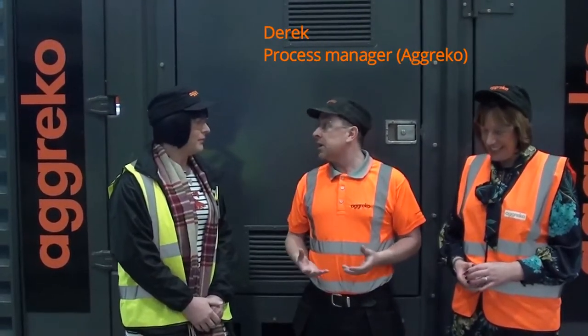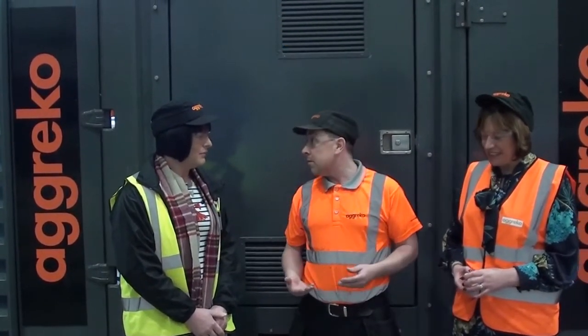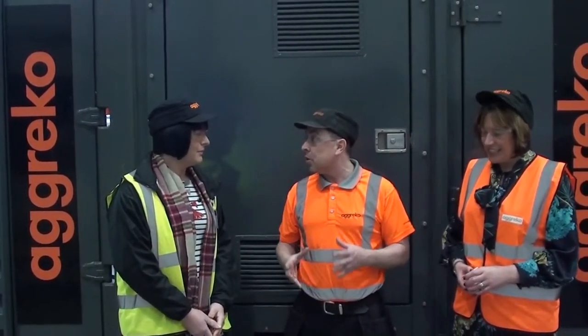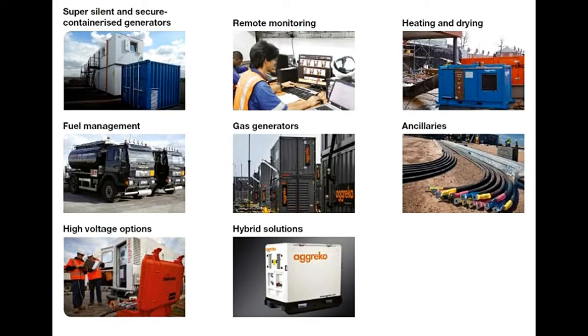Speaking to Derek from Agreco, it was clear to me that Agreco do many more products than just generators. They also do heating and drying solutions, high voltage equipment, and all the ancillaries and fuel management that goes along with it.